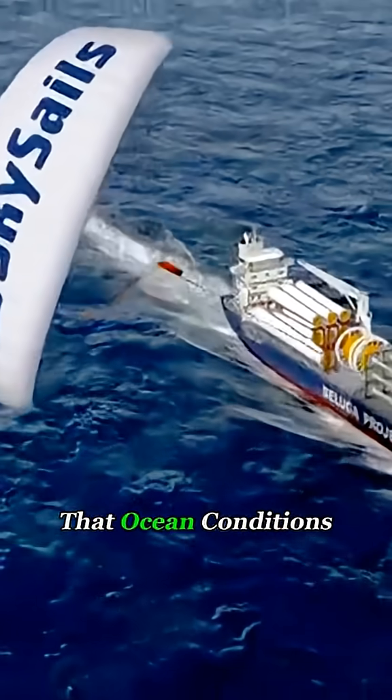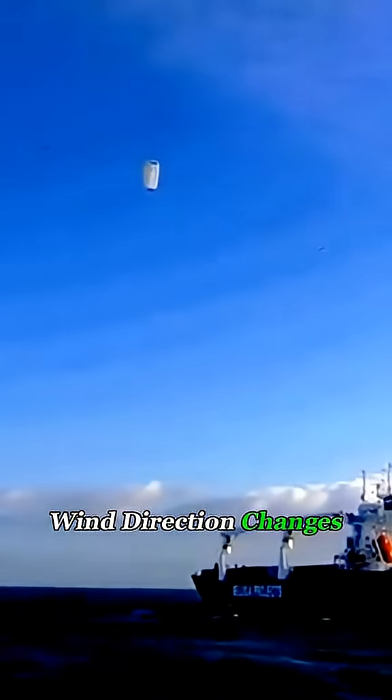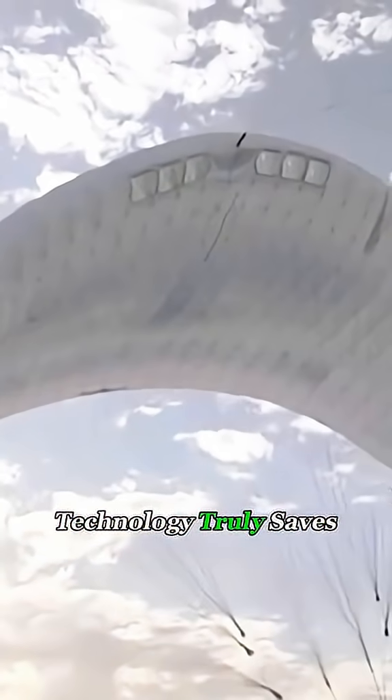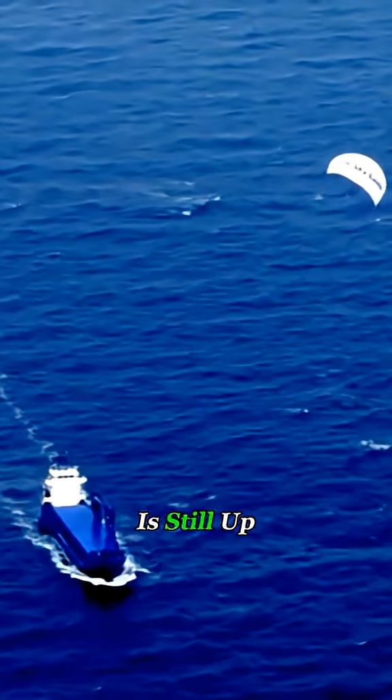The challenge is that ocean conditions are unpredictable. Wind direction changes constantly, and maintenance costs are still unclear. So whether this technology truly saves money across real shipping routes is still up in the air.